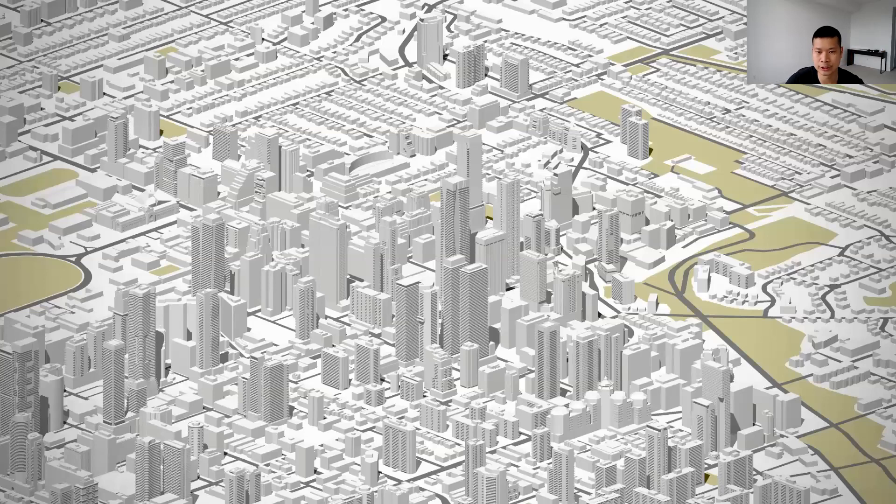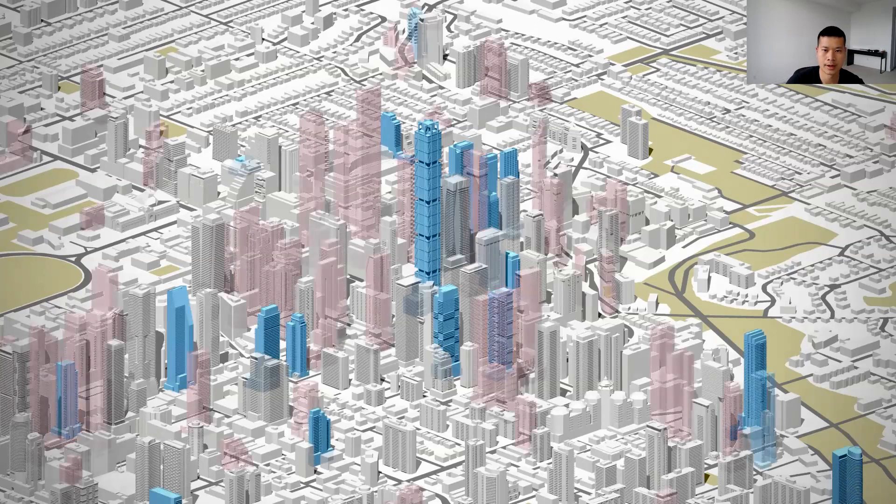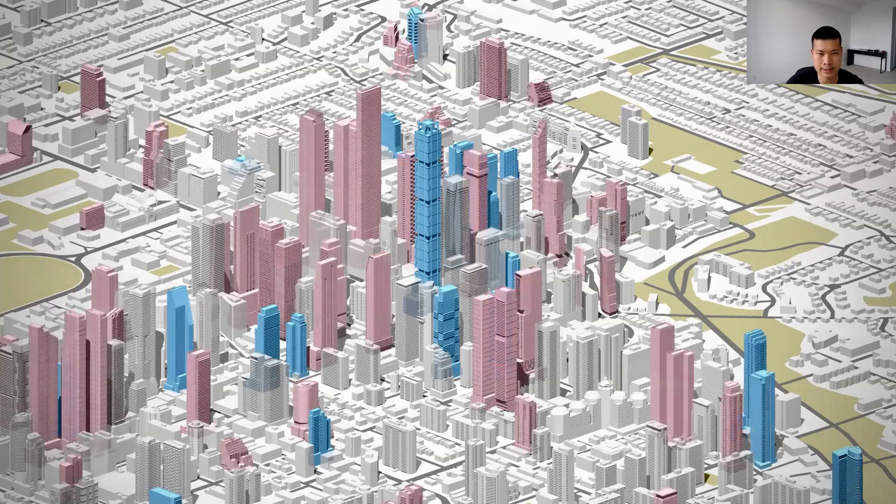This image is centered on Yonge and Bloor and focuses on the surrounding areas. These are developments that are under construction, and here's that same image with development proposals.